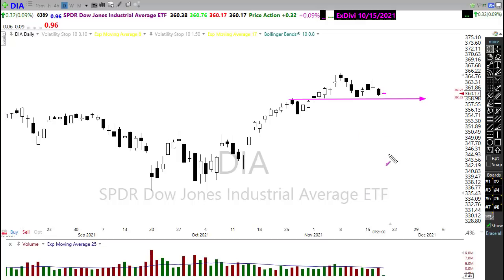And that possibility that we could test this level of support, possibly putting in that lower high. So we'll want to keep a close eye on that as we move through the day.